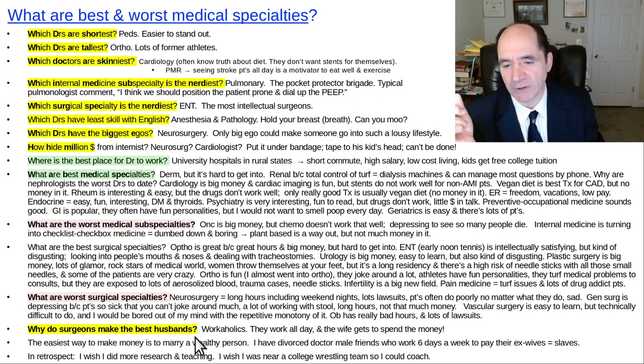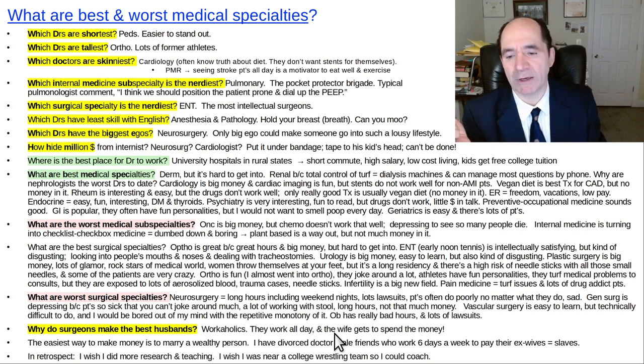Here's a couple of jokes: why do surgeons make the best husbands? Because they're workaholics — they work all day and the wife just gets to spend all their money. Back in my training days, big surgical programs like Duke would brag about how high their divorce rate was. It's very easy for workaholic men to be turned into slaves — they're working all the time and then their wife says 'you take me for granted' and divorces them, and they still have to keep working and give her money for nothing.